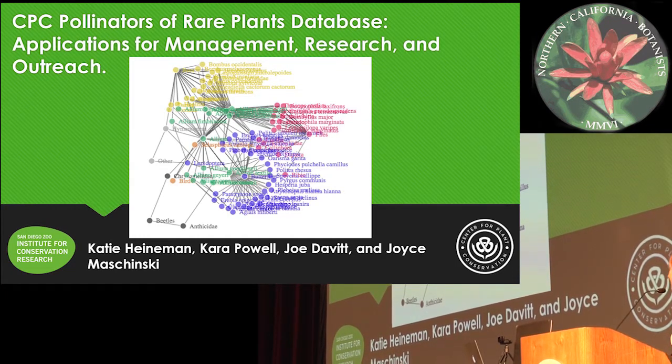Thanks, Kristen, for inviting me. I'm excited to share with you about this resource that we've compiled with the Center for Plant Conservation and our colleagues at our home institution, the San Diego Zoo.